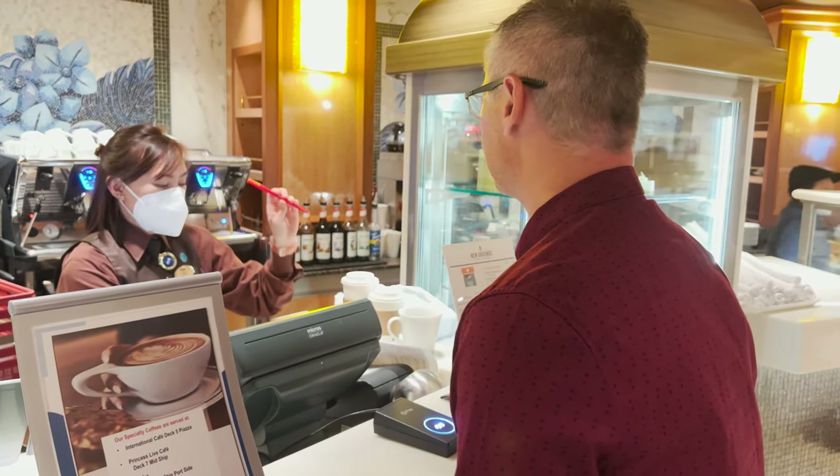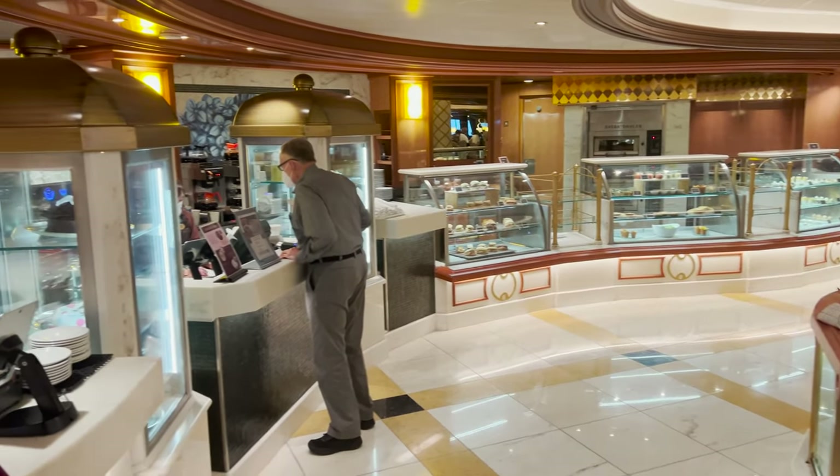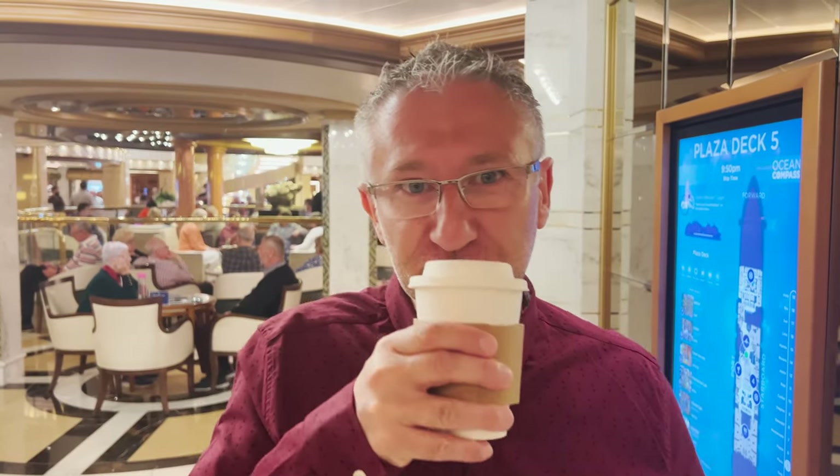Tip number six, and this is a personal recommendation from me - something that I always like to do on a cruise. At the end of the night I always come to the International Cafe and get a Bailey's hot chocolate. It's beautiful - it just finishes the evening off. If you don't like Bailey's they do Amaretto hot chocolate. It's so rich and indulgent - make sure you try it.